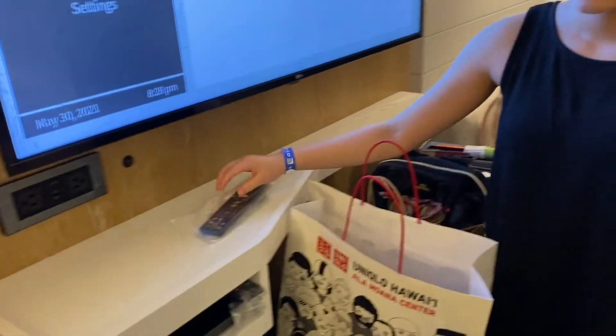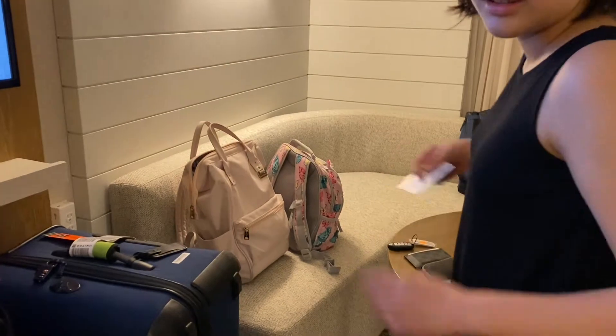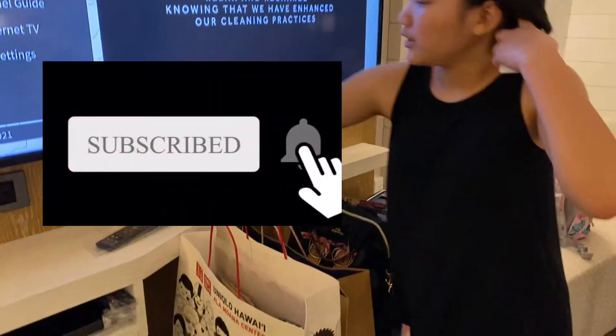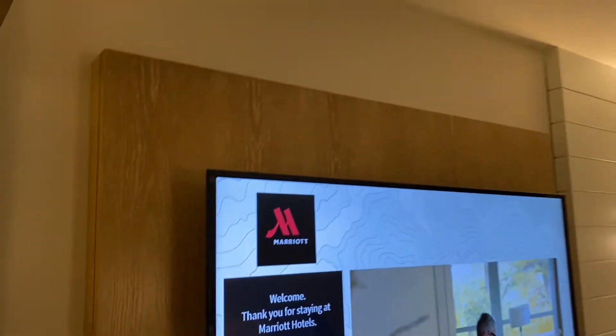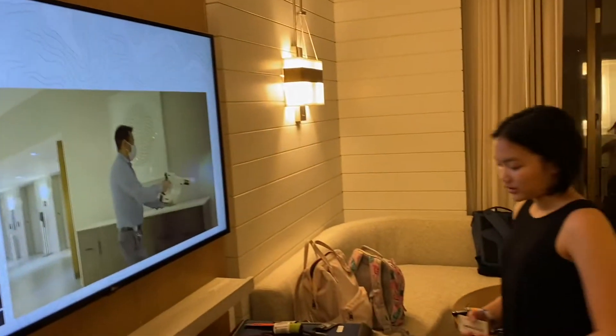One remote is for the DVD player. They gave us a card for the DVD rental, which is great because of our status. There are outlets, and there's a cool backlight — a little background light — that's nice.